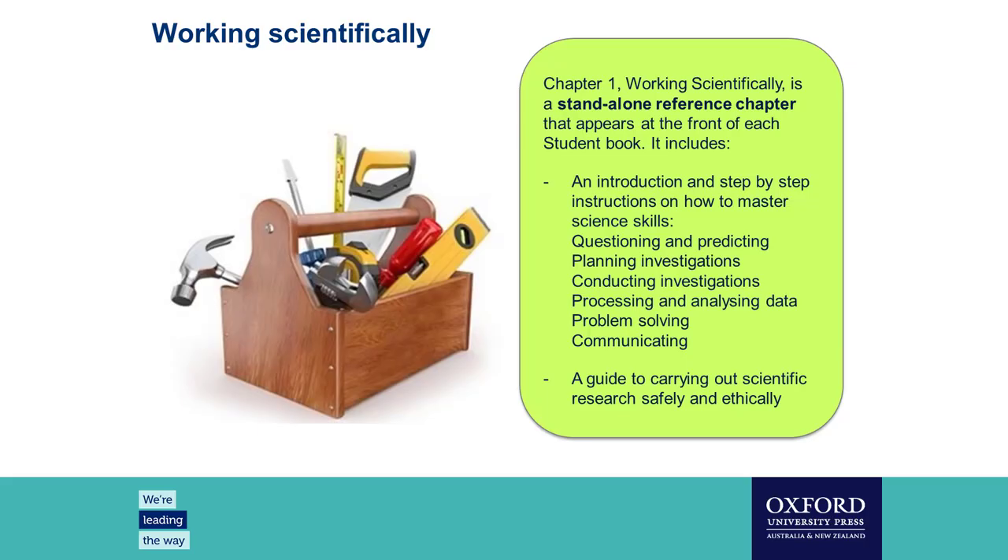The very first chapter of both textbooks is a working scientifically chapter. These are standalone chapters intended as a reference or toolkit that students can dip into as they need. Each section is dedicated to a specific working scientifically skill — targeting that skill without any knowledge and understanding contextualizing it. It covers areas such as which type of graph to use with particular data sets, how to identify different variables, the parts of the scientific report, how to write a risk assessment, how to present information and communicate clearly. It also explains each of the necessary keywords so students can answer questions correctly.